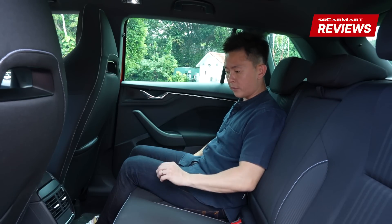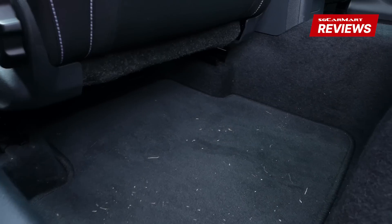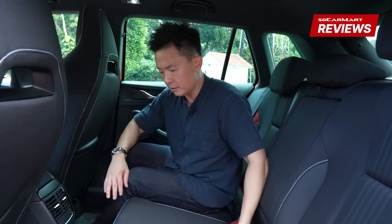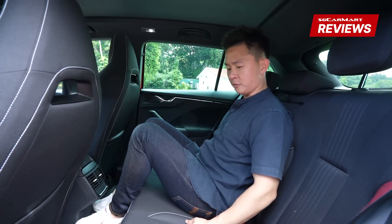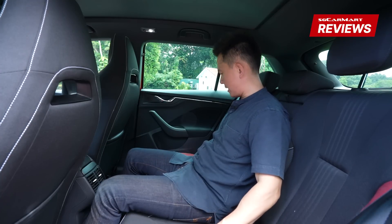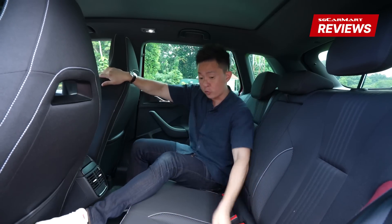However, there is one little problem. I don't understand why this car, being a front-wheel drive, has a hump that is really, really high up. To make matters worse, the seat in the center is a little bit elevated, so when you sit there it feels quite uncomfortable. You kind of realize that the people beside you might not have that much space, so this car might actually be best left for two instead of three at the back.